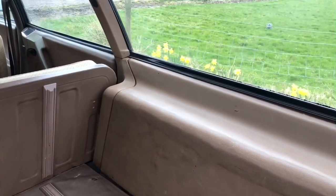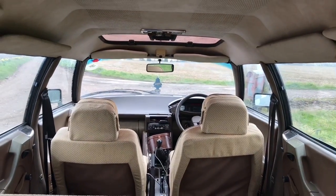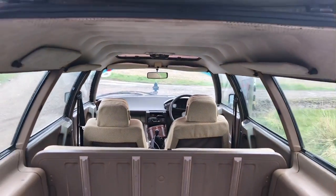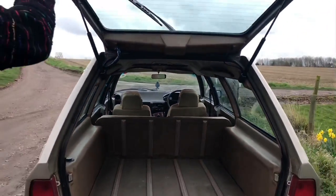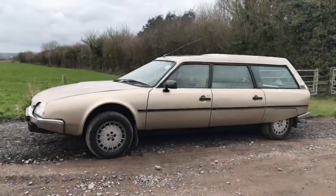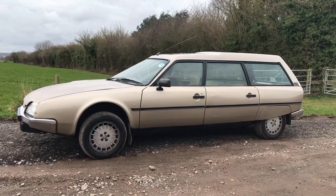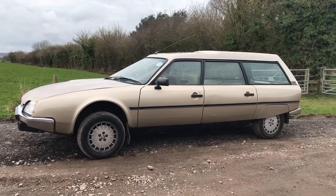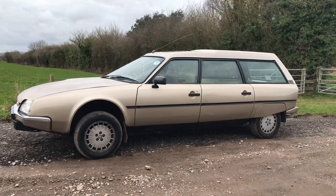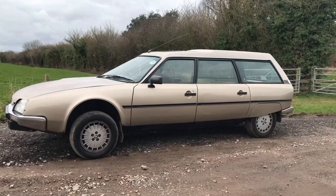There was no decent alternative for the estate, so they kept making it. Interestingly, this was one of the last big Citroens, and with the gap in the market, Citroen saw sales decline which never actually picked back up again. The XM that replaced the CX never saw the same level of popularity and sold less than 400,000 units, which is pretty disappointing.